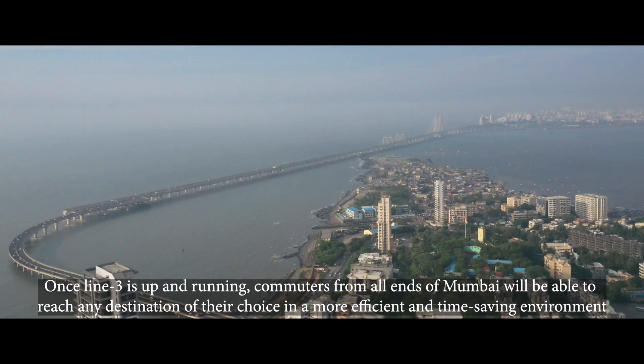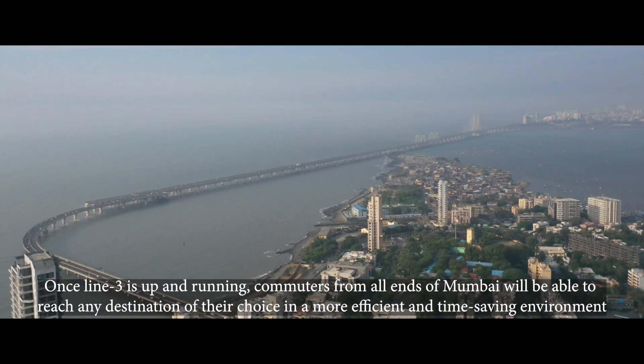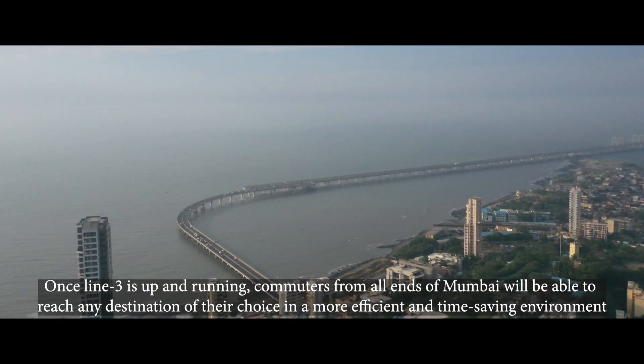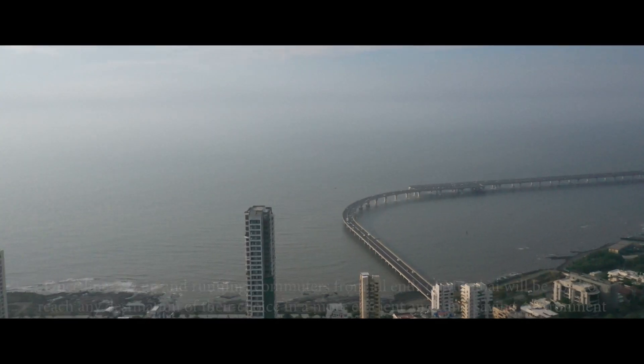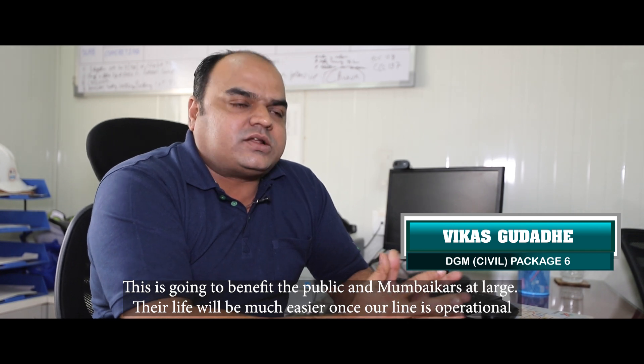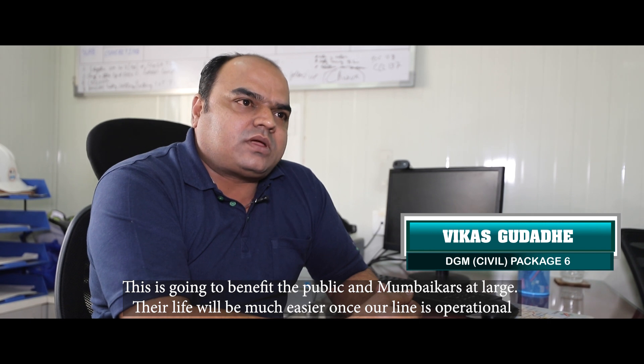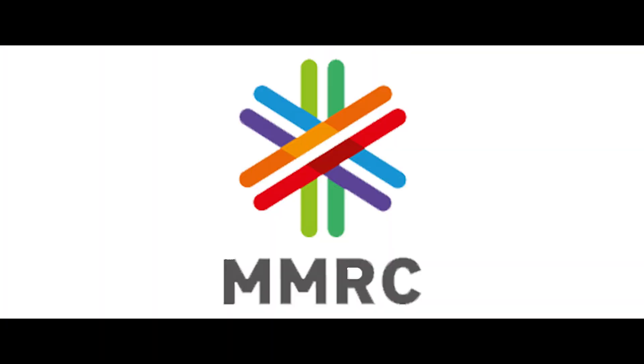Once Line 3 is up and running, commuters from all ends of Mumbai will be able to reach any destination of their choice in a more efficient and time-saving environment. It is going to benefit the public and commuters at large. It means that their life will be much, much easier once our line is operational.